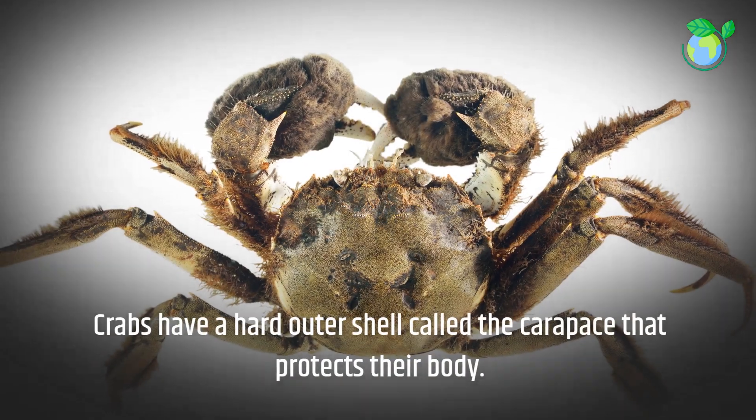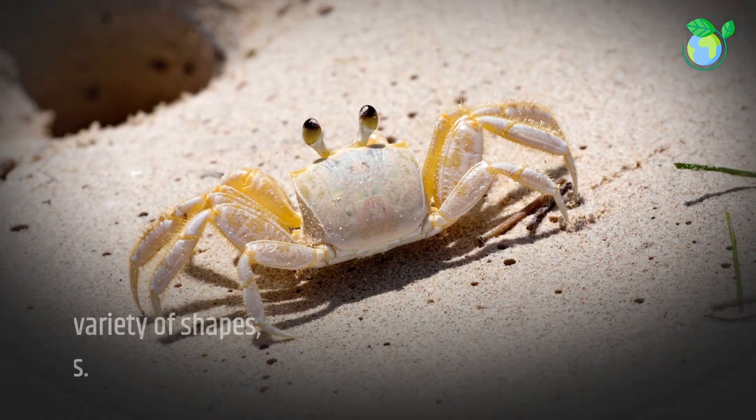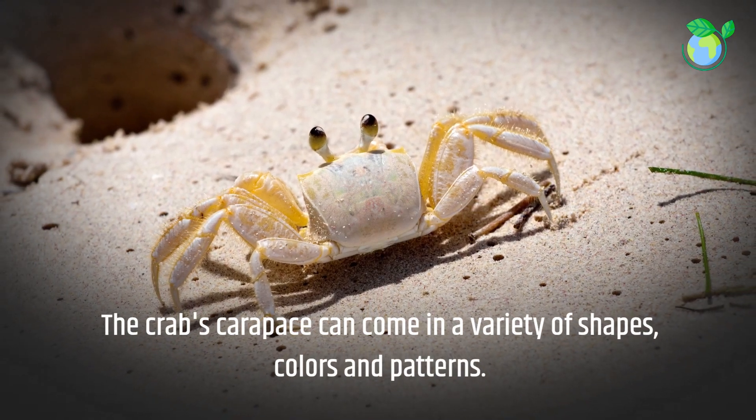Crabs have a hard outer shell called the carapace that protects their body. The crab's carapace can come in a variety of shapes, colors, and patterns.